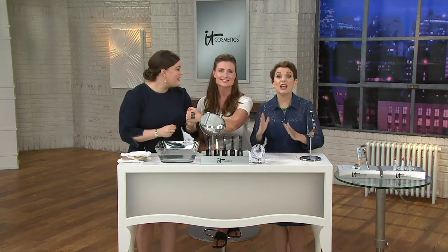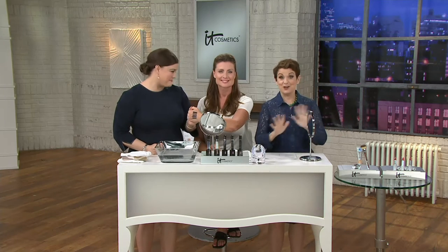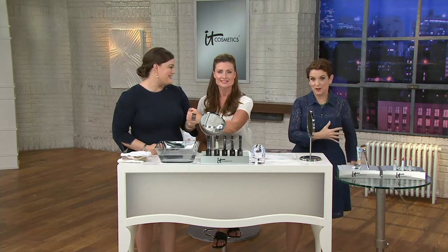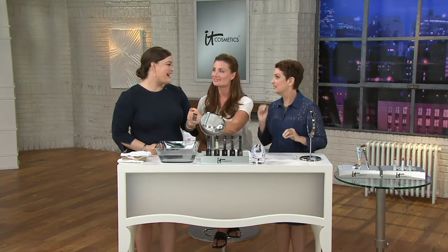I am absolutely obsessed — it's my favorite liner ever. I actually hoard it just in case. If you are a little eyeliner-challenged, it is the best ever. The formula just glides on.